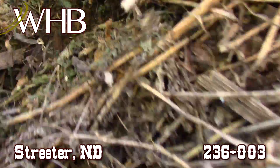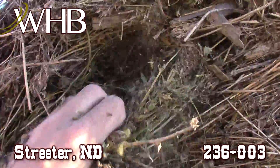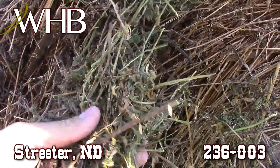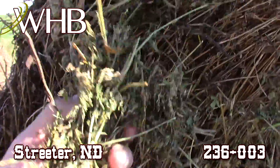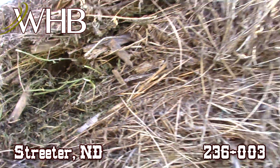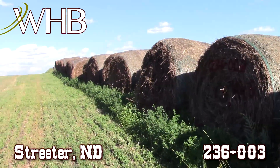These are good type bales — once you get inside there, look at that, some very nice stuff. You got a couple of corn stalks that blew in here from the other field, but other than that this is just nice straight alfalfa, good leafage, just can't go wrong with this stuff. Look at that nice green color — this is some nice second cutting. We have plenty of it here just outside of the street here in North Dakota.